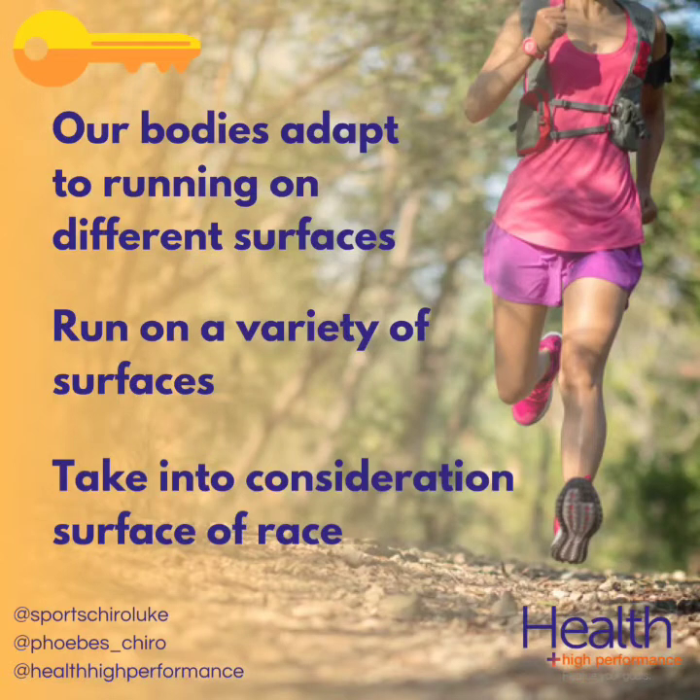It's worth noting that the discussion on the optimal running surface also mirrors the ongoing discussion about optimal cushioning in shoes, but we'll save that for another day. If you need help with your running injuries or running performance, please don't hesitate to contact us at healthhp.com.au.